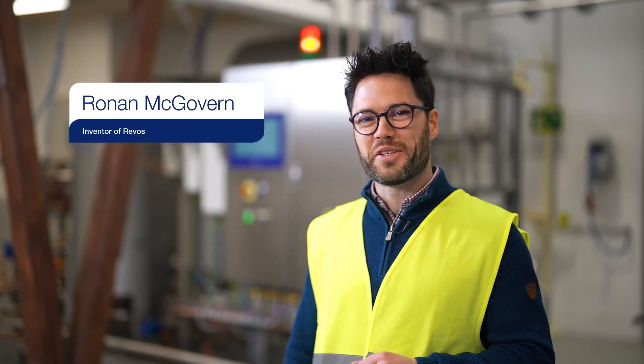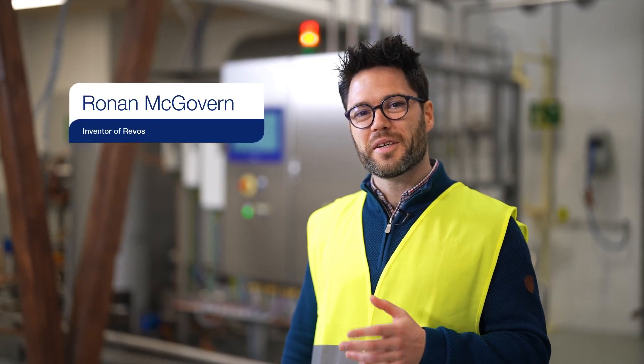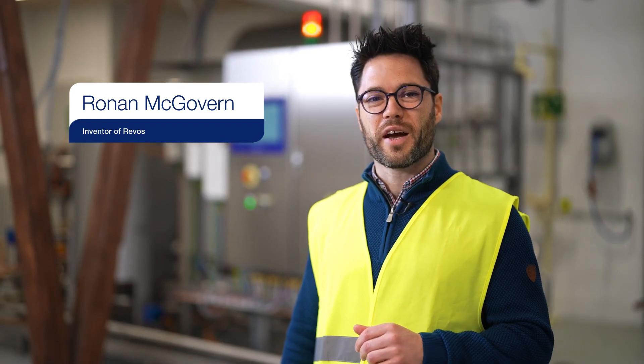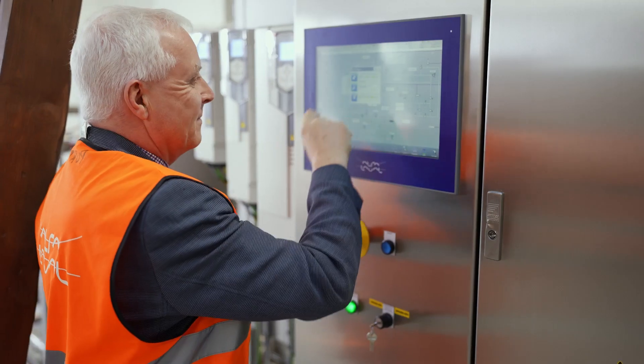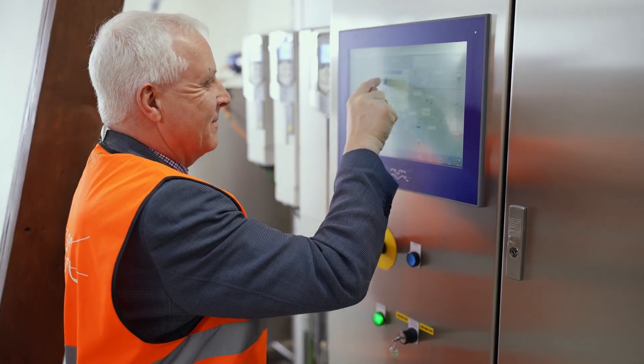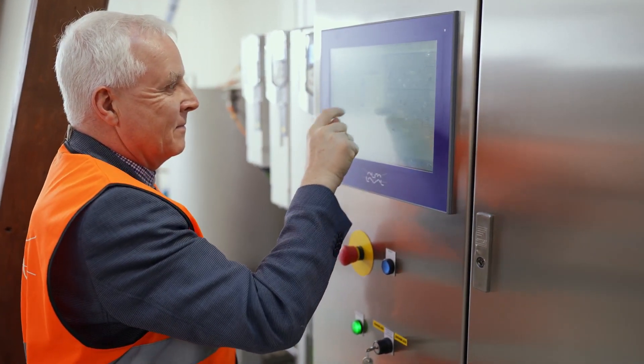I'm Ronan McGovern, inventor of Revos. I'd like to invite you here today to the Alfa Laval Revos Innovation Centre in Copenhagen. It's a unique facility where brewers can test and taste the potential of Revos.